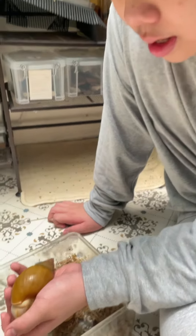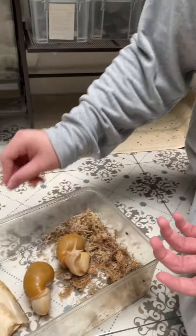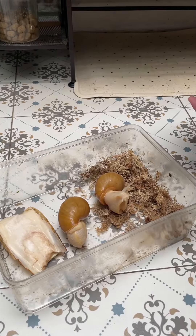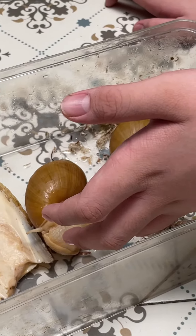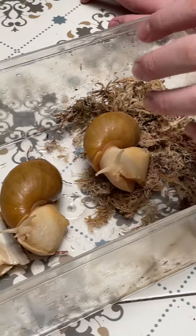How to raise it? The things you have to keep is moisture. I put sphagnum moss. Some people put all sphagnum moss, some people put coconut coir, some people put peat moss. But I just put sphagnum moss here so I could see it.